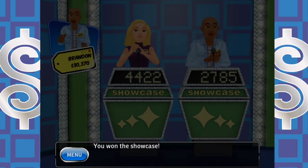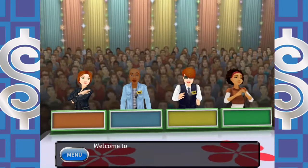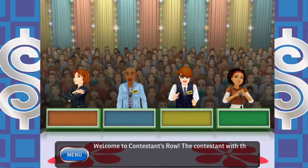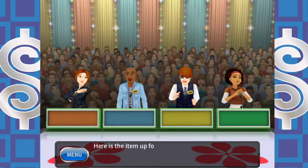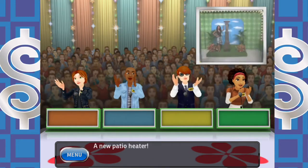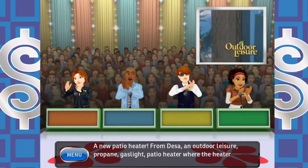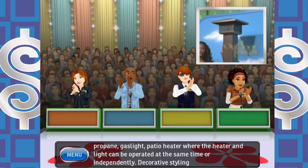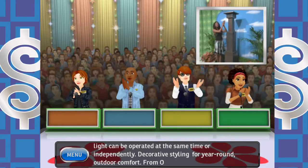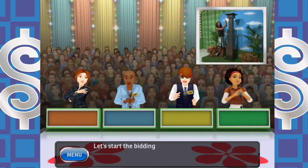And that's the winnings — grand total now $30,370. Still one strike. Back to Contestants Row. Here is the item up for bids: a patio heater from Dessa — an outdoor leisure propane gaslight patio heater where the heater and light can be operated at the same time or independently. Decorative styling for year-round outdoor comfort. Let's start the bidding.